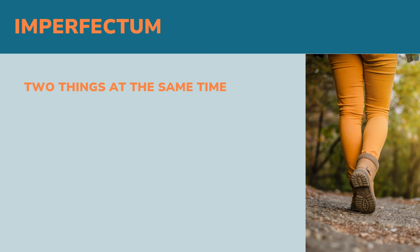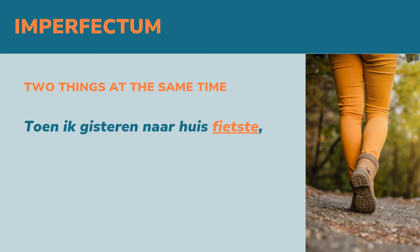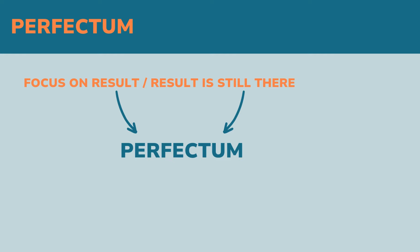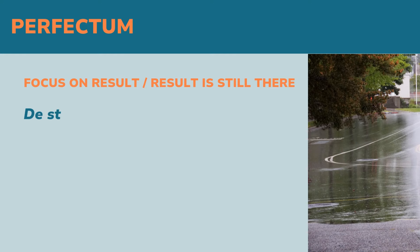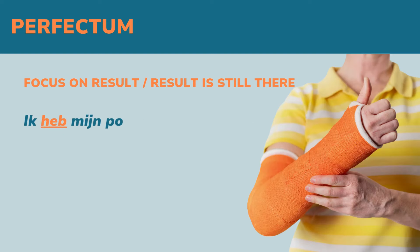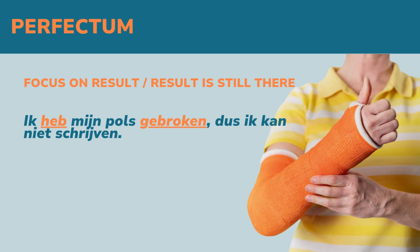The imperfectum is used for stories or to describe emotions or character traits of people in the past. When two things happened at the same time, you usually use the imperfectum as well. 'Toen ik gisteren naar huis fietste, scheen de zon.'